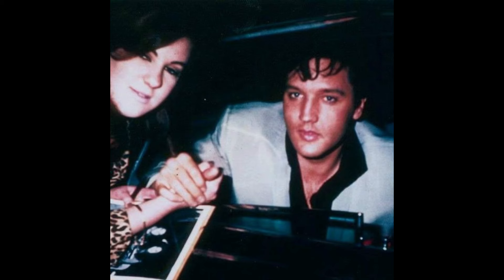And of course, here's Tuesday Weld. It started with Elvis and Wild in the Country, and she's quite a story herself — just an amazing story of survival and childhood trauma, and abuse from producers, actors, and her mother, who just was horrible, using her like that.